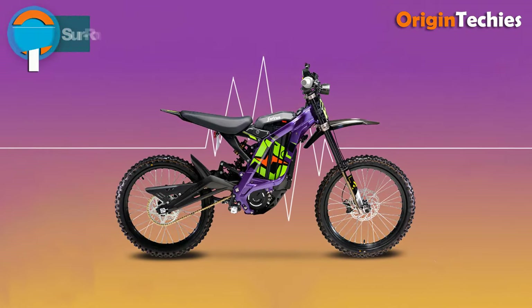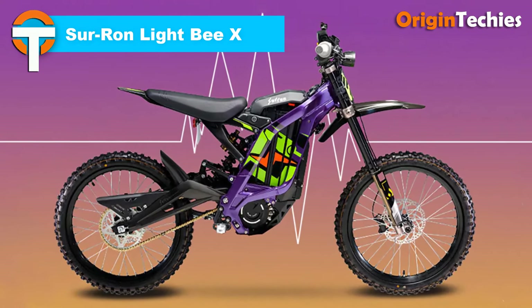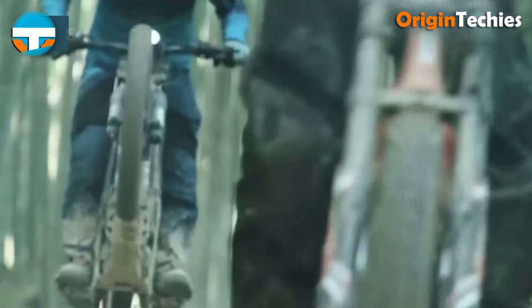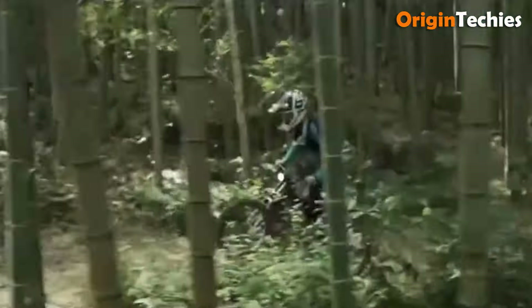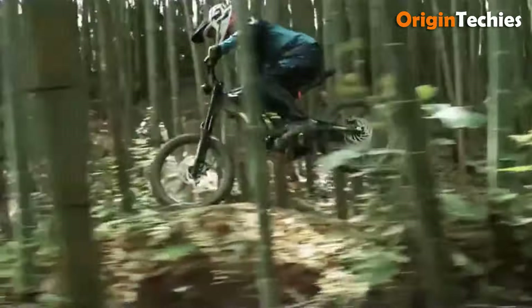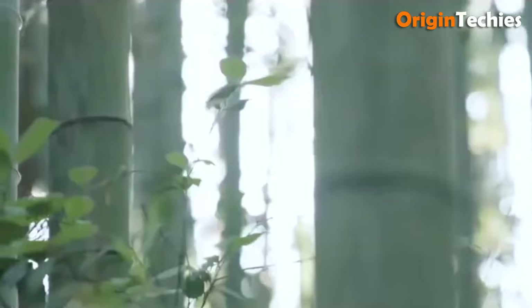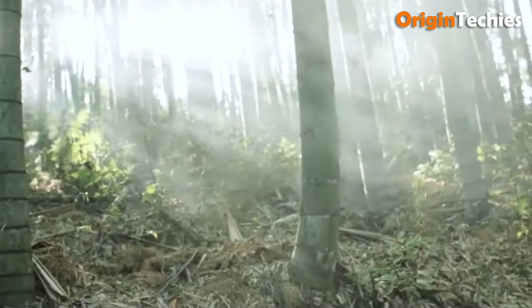The Surron Lite BX is a cutting-edge electric dirt bike that combines power, agility, and eco-friendliness, priced competitively for performance enthusiasts. With 6 kilowatts of peak power, it reaches a top speed of 75 kilometers per hour and boasts a 75-kilometer range, making it perfect for off-road adventures. Weighing just 56 kilograms, its lightweight aluminum frame and adjustable off-road suspension enhance maneuverability, making it accessible for both new and experienced riders.